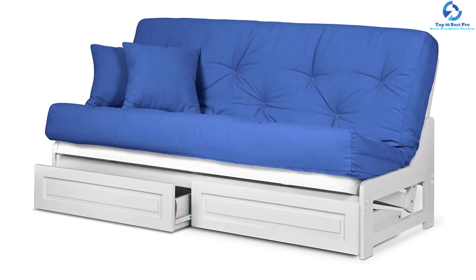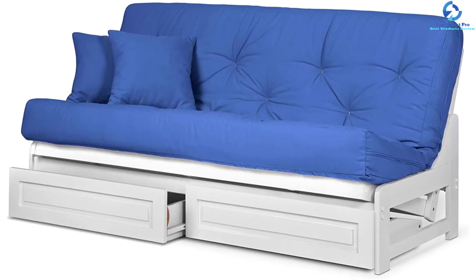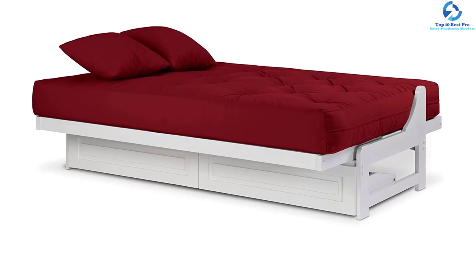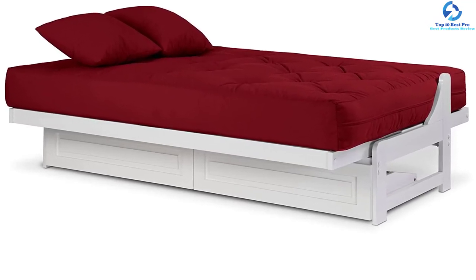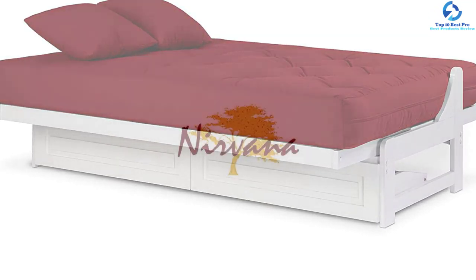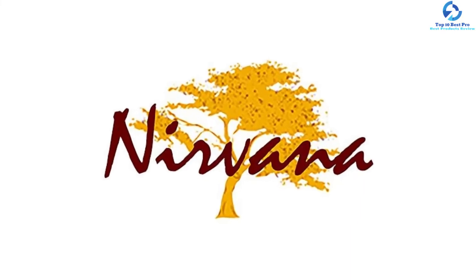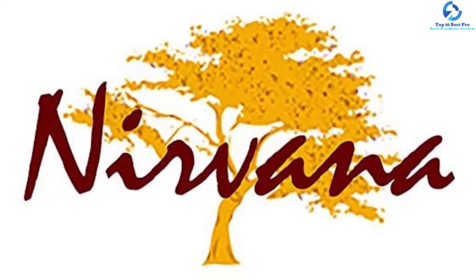This futon comes in a premium white painted frame finish which helps brighten and open up your space. It has multiple stages of finishing for long-lasting color. It features a heavy-duty solid wood frame construction that offers better quality and longevity compared to tubular metallic alternatives. It is a functional three-position device with storage drawers and a minimalistic, clean, space-saving armless design. It comes with a five-year limited manufacturer warranty.